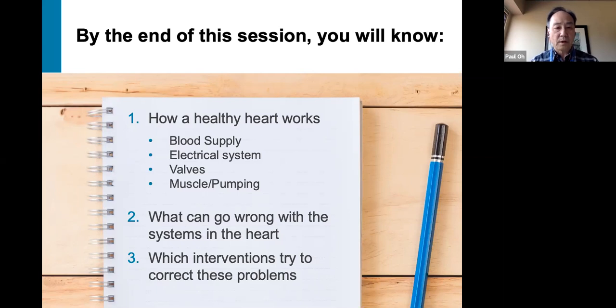Importantly, we'll also talk about what can go wrong with these systems in the heart, and which interventions are currently used commonly to try to correct these problems. You may find that your own situation will be reflected as we go through this discussion, whether your heart is perfectly healthy, or whether you've gone through some events, procedures, or surgeries.